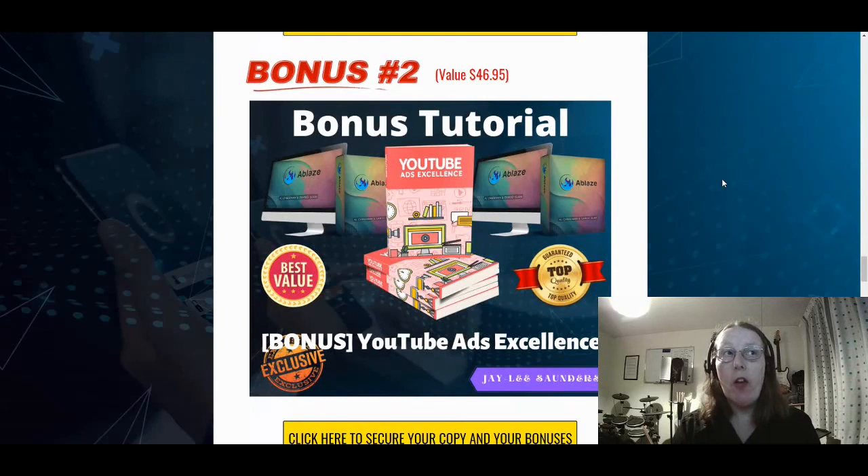Bonus number two is using YouTube as your advertising platform to get more traffic. You can do that with free ads as well as paid advertising through Google to get traffic to your high ticket sales and promotional offers. This is a very good video course that takes you step by step through all you need to know about YouTube advertising, with hints, tips, and tricks along the way. That's bonus number two.